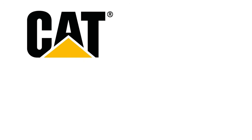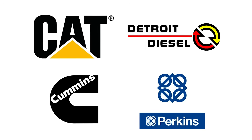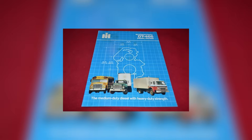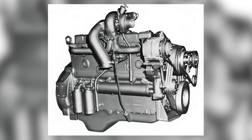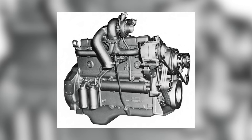The competition was heating up, with Cat, Cummins, Detroit Diesel, and Perkins all battling for a piece of the medium-duty market. International's pitch was simple — more power, better fuel economy, and longer life than what was currently on the road. The DT-466's engineering gave it an edge, at least on paper.